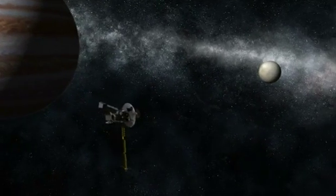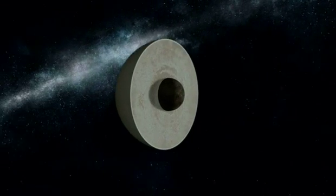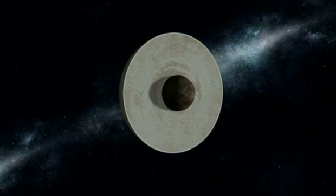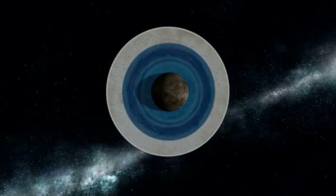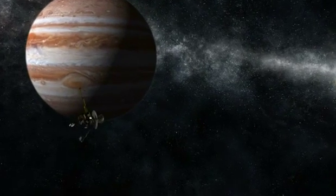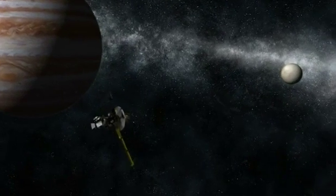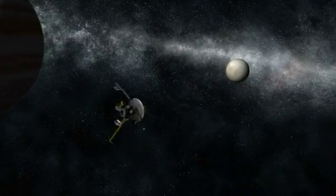The Galileo probe was able to measure the density profile of Europa and determine that it has a rock core, but that there is a thick layer of something that has the same density as water. Not only that, but instruments aboard Galileo picked up an electric current flowing from inside the moon, something scientists wouldn't expect to see on a planet made of solid ice or rock.